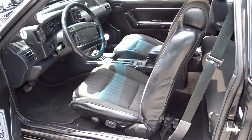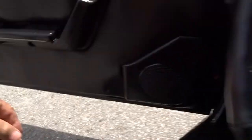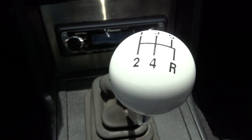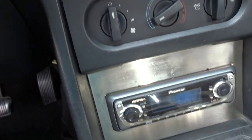It has a good interior — good dash, no rips or tears, no cracks in the dash — and your five-speed Hurst shifter. There's a Pioneer radio with an amplifier in the back.